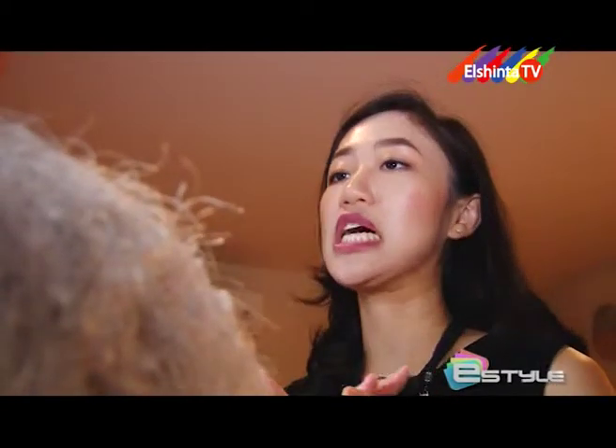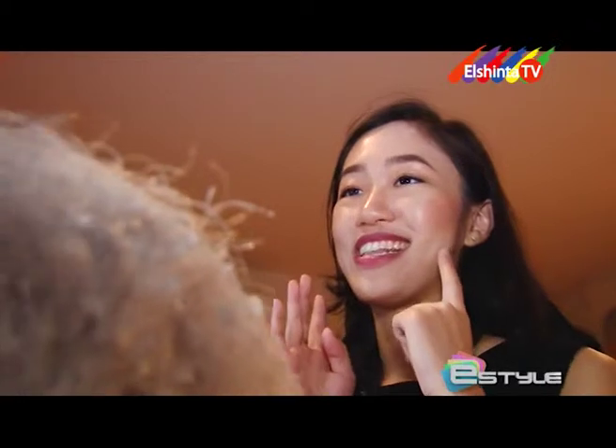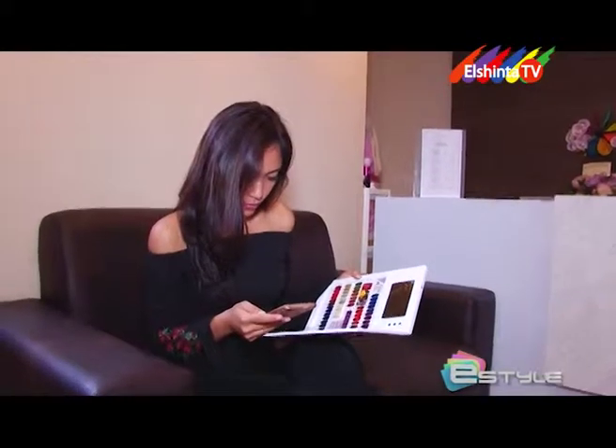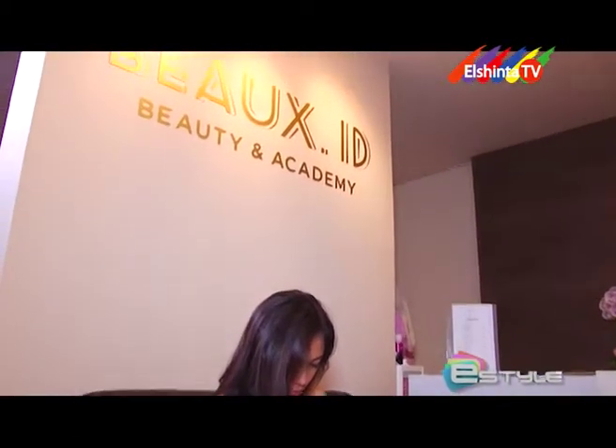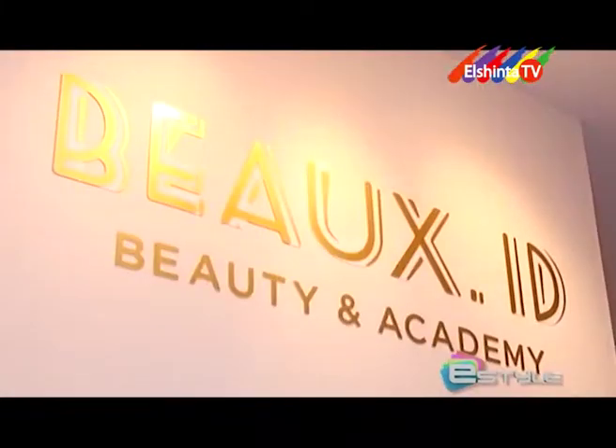Pemirsa e-style, buat Anda yang ingin tampil memukau dengan wajah yang cantik dan bersinar, kali ini kami berada di kawasan Pantai Indah Kapuk, Jakarta Utara, tepatnya di Bukes ID.